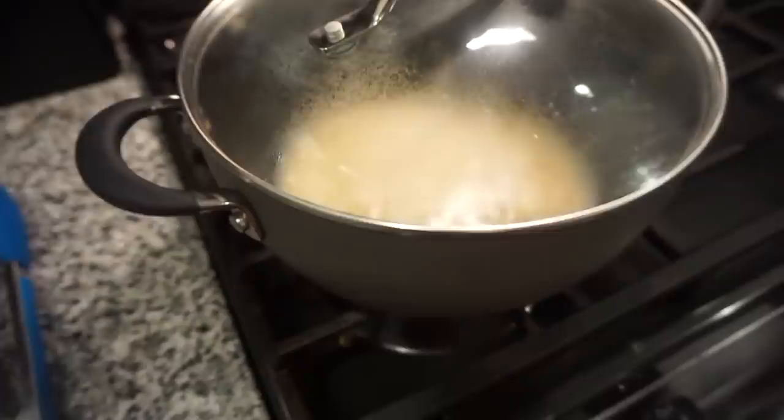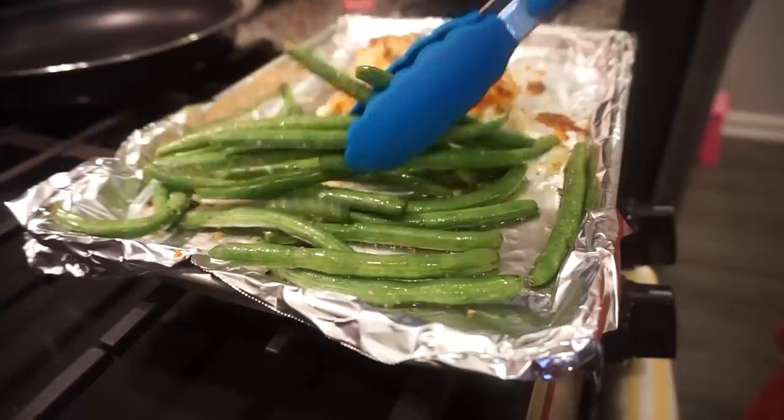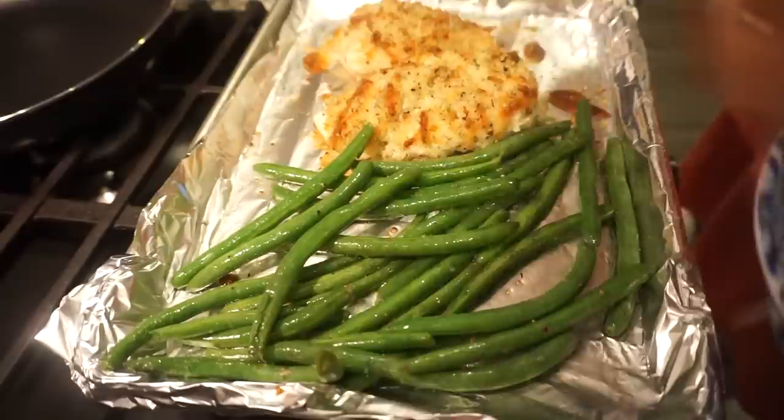Once you bring it to a boil, add a lid, turn it to low, and cook for six to eight minutes. Meanwhile, the chicken has been in the oven for about ten minutes. I'm just going to toss these green beans, add the little cheese mixture, and throw it back in for just a few more minutes. That chicken looks so good!